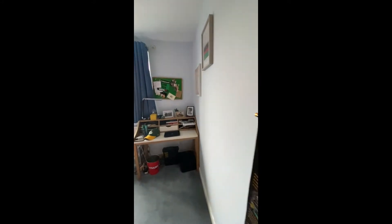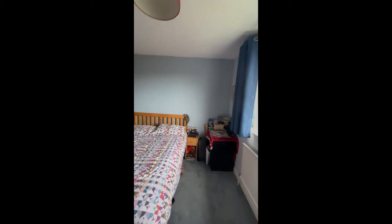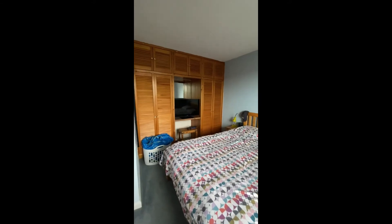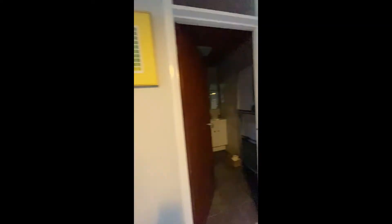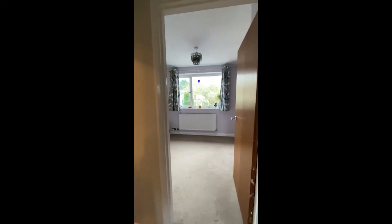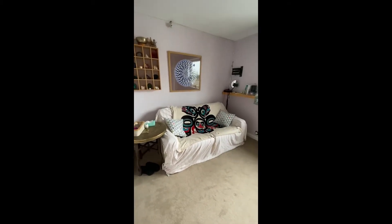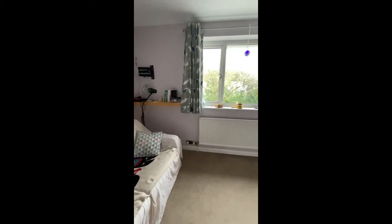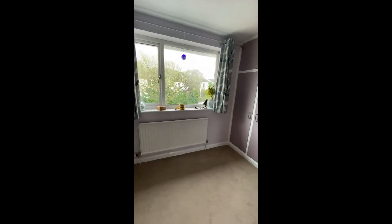Then into bedroom two — again really good size, a big double bed, a range of wardrobes, and overlooking the rear garden. As we continue through, bedroom four — again, good size. All the rooms have got built-in wardrobes. It's a fantastic family home for those that love space.